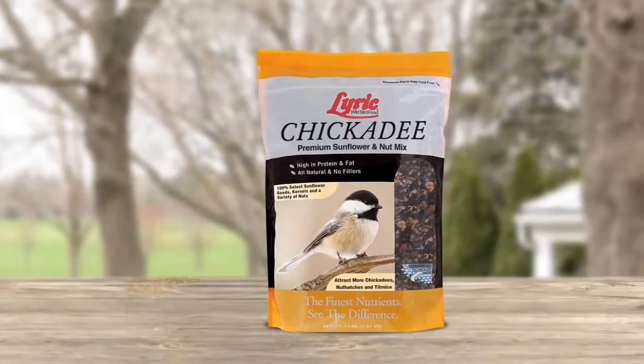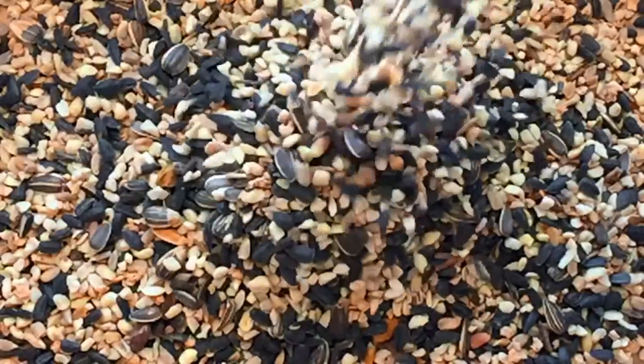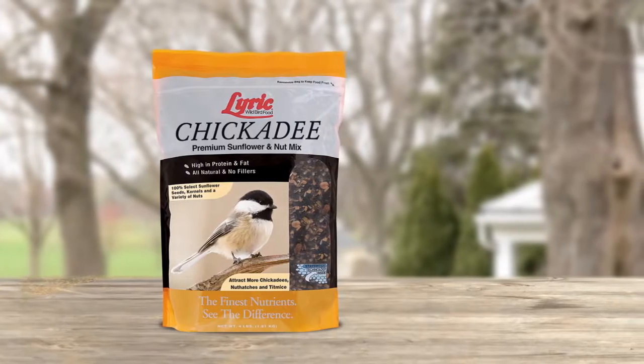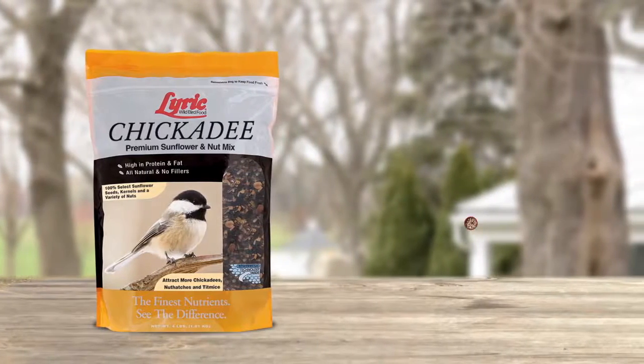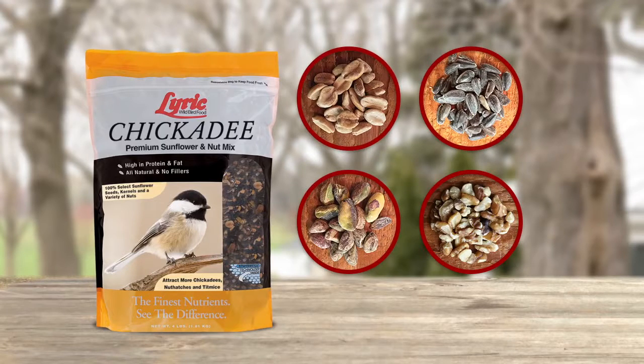Lyric's Chickadee Premium Sunflower and Nut Mix is crafted with the chickadee's feeding habits in mind. It boasts a variety of quality ingredients like pecans, pistachios, black oil sunflower seeds, and shelled peanuts, and doesn't include any fillers.